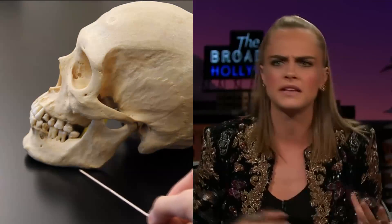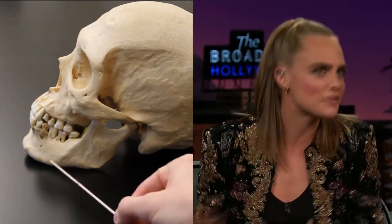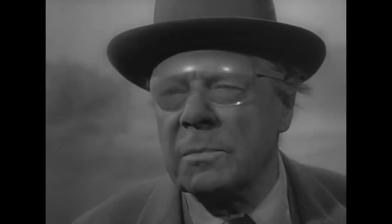Also, if we look down here at the jawline, the jaw is very large and also very angular.